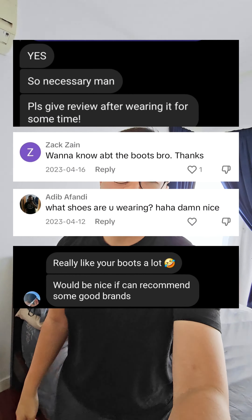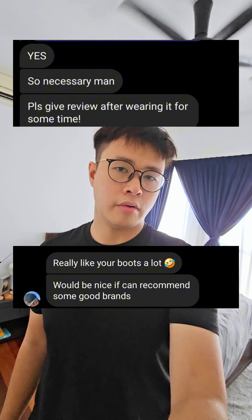Some of you have been asking me about the type of boots I use when I go out riding, so here's a long overdue video on that. Here are the three typical boots I use when I go out riding, but there's one particular pair that I regret buying.